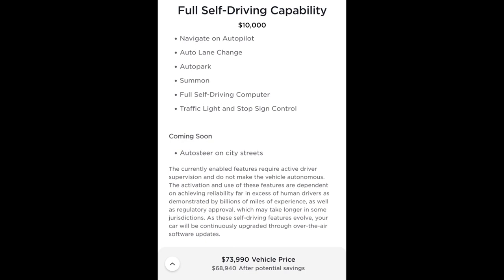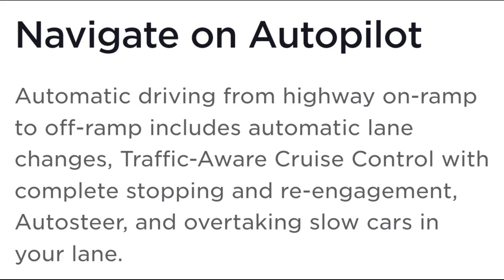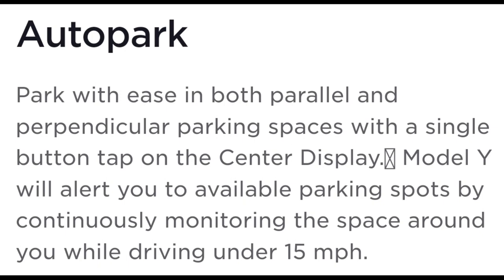Autopilot comes standard with all Teslas, but the full self-driving capability is an additional $10,000. You can see what the full self-driving package does on screen. It's not 100% right now, but it will get better and better as time goes on as the system learns. Don't trust it 100% right now — it's more like a helpful backseat driver, except it actually drives for you. It does a lot of things that many people don't realize.